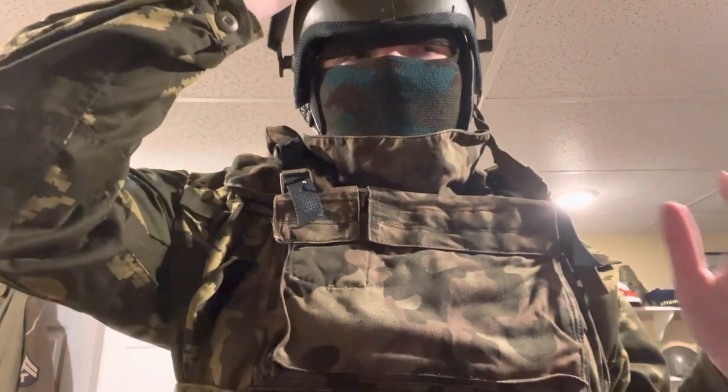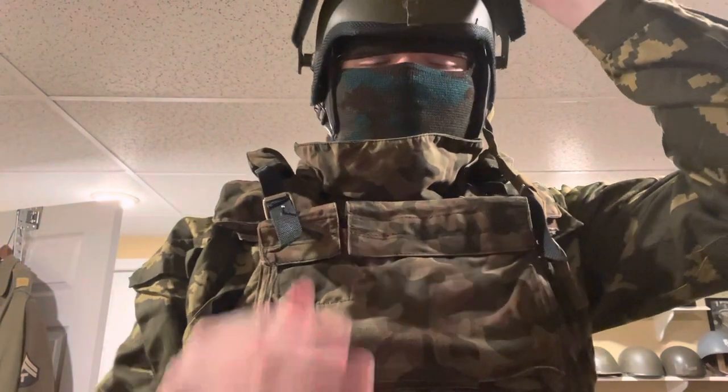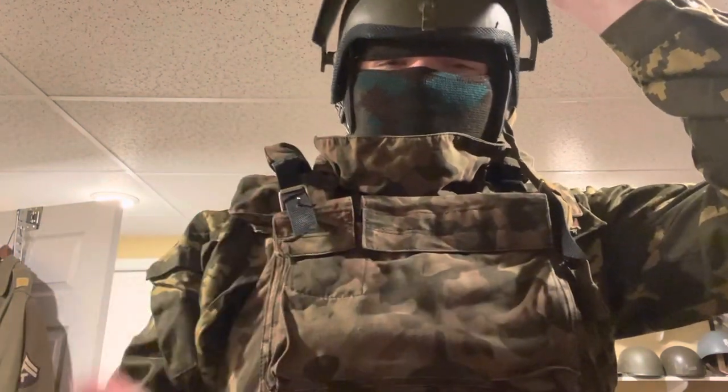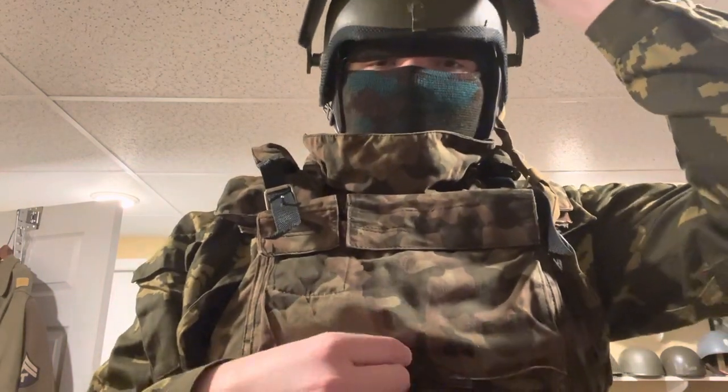So this is just the cover of the vest, but it doesn't make it any less cool — it's still the full vest, it just doesn't have any armor materials with it. That's a bit sad, but I'm still very glad to own one of these vests.